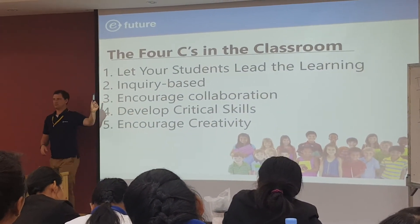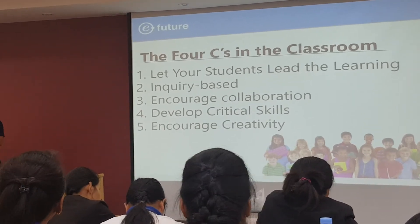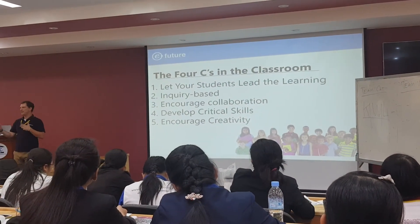Encourage collaboration. Design your activities so students are working as a team or as a group. Maybe do projects, information gaps — there are lots of things you can do.